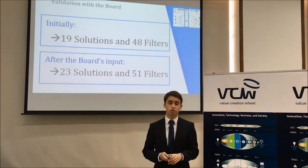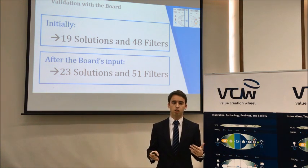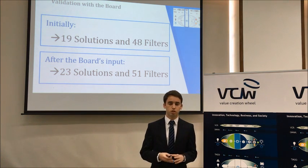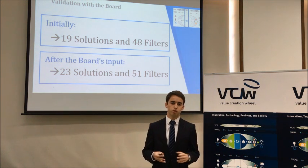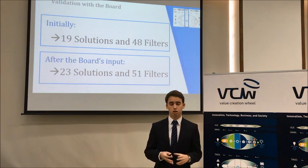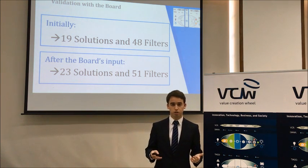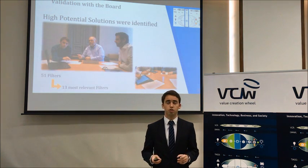Moving on to the third stage, we met once again with the board of directors. Before showing our filters and solutions, we asked for their input. Most of what they suggested was already on our list, but we identified some solutions and filters not yet contemplated. We added four more solutions and three more filters, reaching a total of 94 solutions and 51 filters for the third stage.